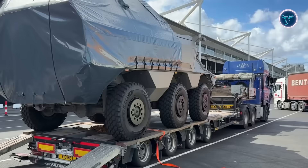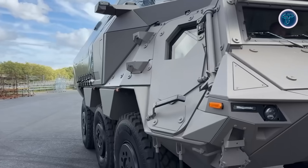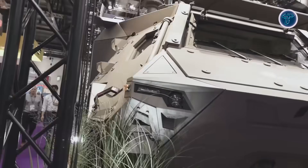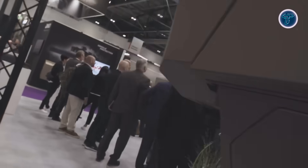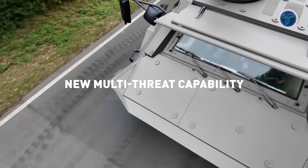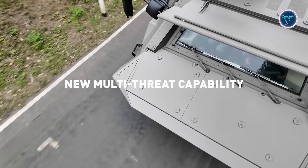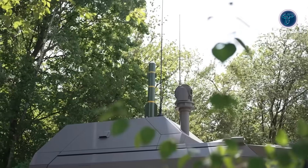With an operational range of up to 16 kilometers and a tandem-shaped charge fragmentation warhead, it can engage both armored ground targets and low-flying aerial threats. Built on the modernized Fuchs Evolution chassis, the platform offers increased payload capacity, advanced digital systems, CBRN protection, and robust crew accommodations, making it a highly mobile and adaptive strike solution.